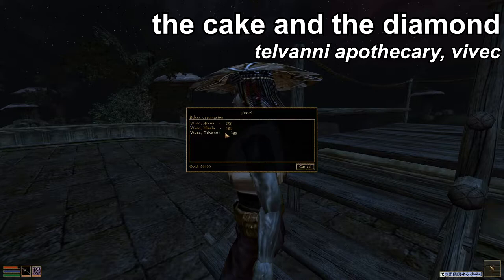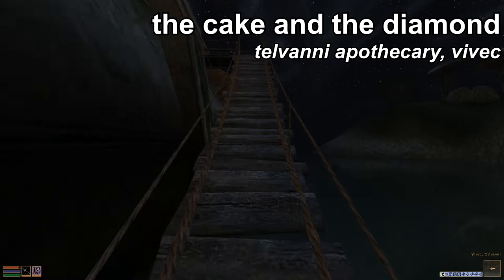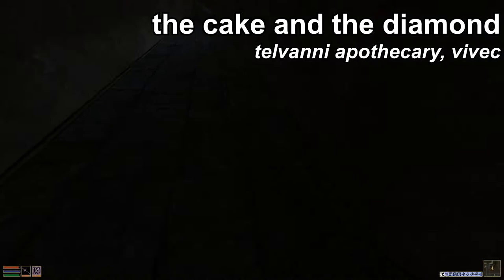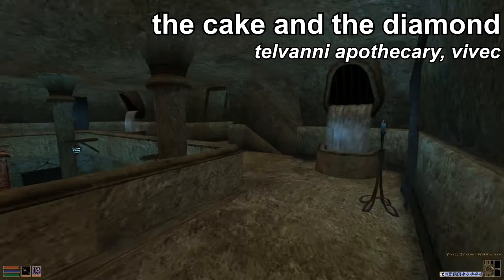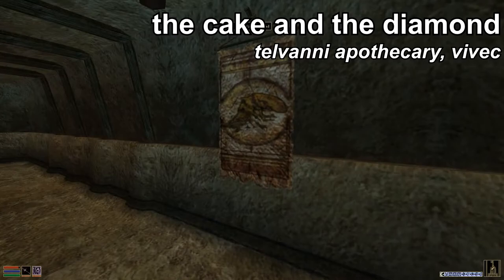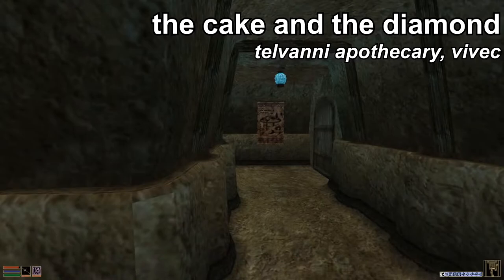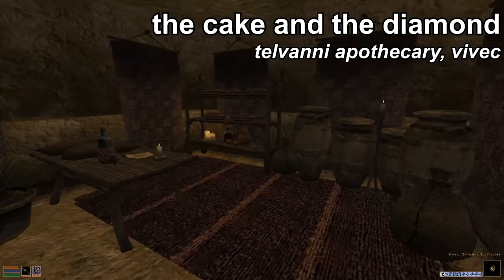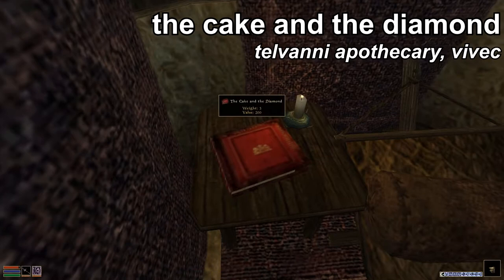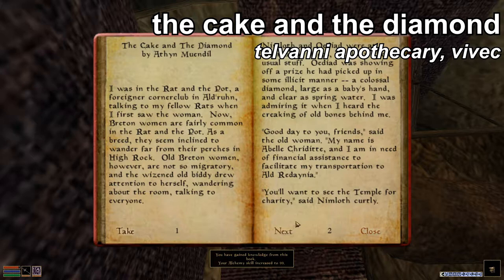You can get to the Telvani Canton by using the Gondolier at the Foreign Quarter, so that should be relatively simple no matter where you're coming from. The Apothecary is going to be in this little shop section downstairs. The Cake and the Diamond is right next to the Apothecary shopkeeper's bed, and it will increase your Alchemy skill — up to 99 for free. Incredible.